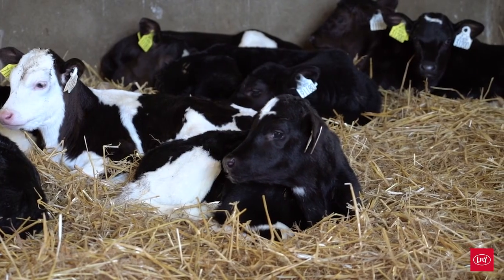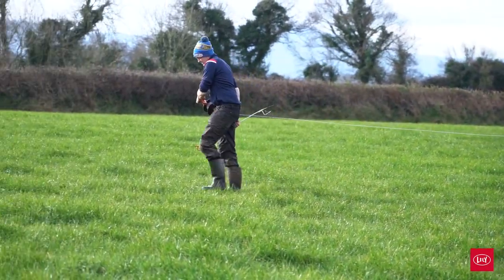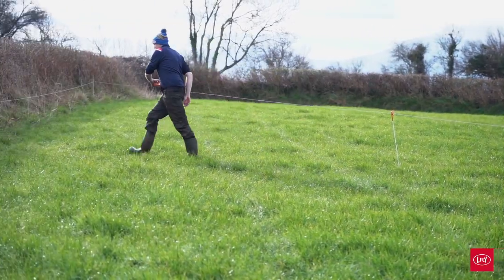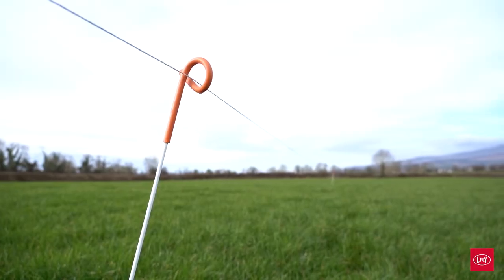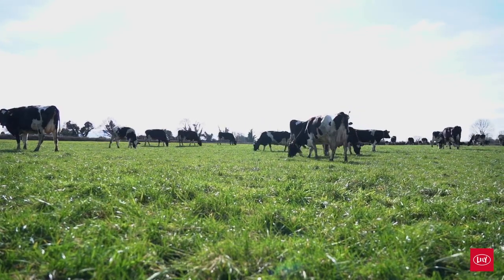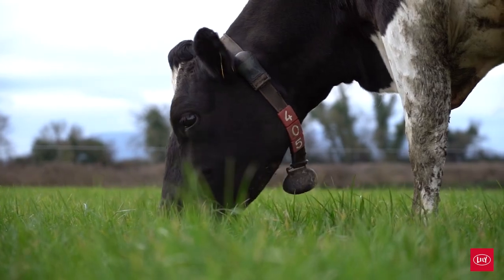We get colostrum into the calf, get the cow milked, and allocate grass. The B fence gets moved before 10 o'clock, and this evening the A fence will be moved around six o'clock to get ready for the next day. We're currently inside at night but very shortly we'll be hoping to move out full-time on ABC.